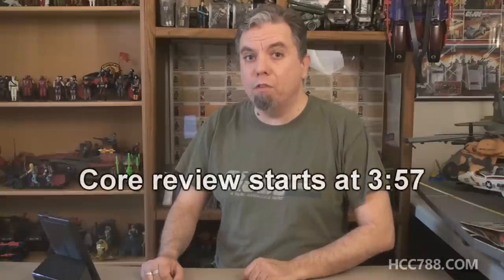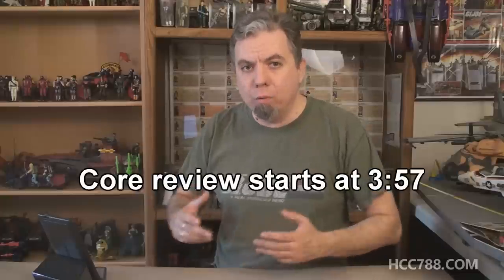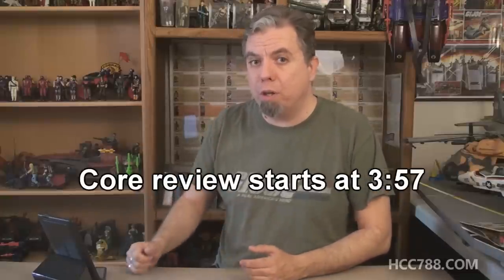This June in Chattanooga, Tennessee, the final international G.I. Joe convention, JoeCon, will be held. When the lights go out on the final day, the 25-year run of official G.I. Joe conventions will end forever. I will be there. I hope to see some of you there too.